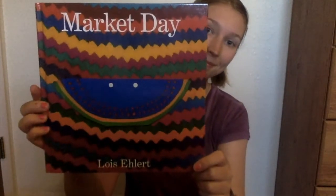Today, we're reading a book called Market Day by Lois Ehlert. Let's see if you can find examples of color, texture, shape, and line in this book.